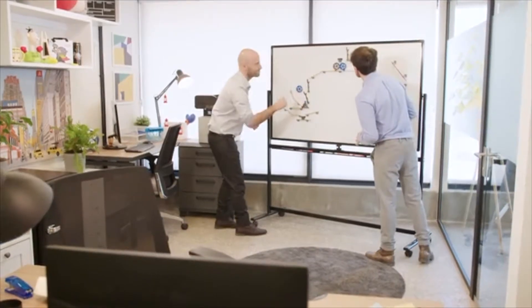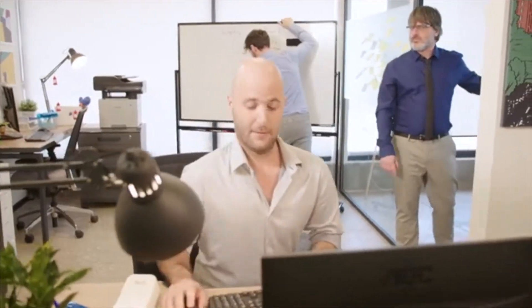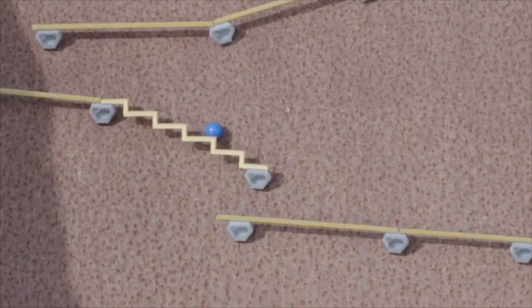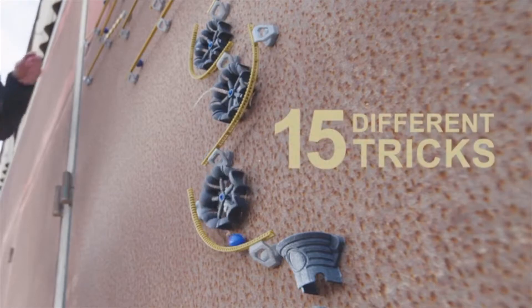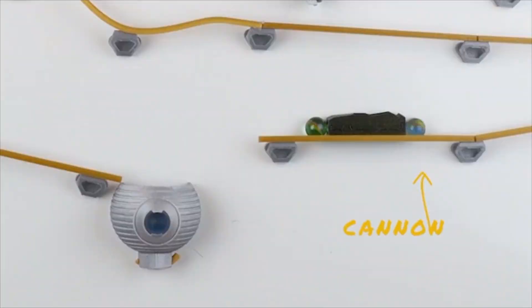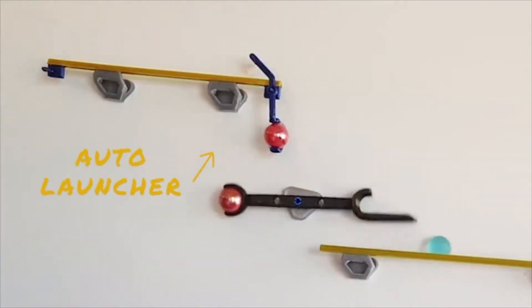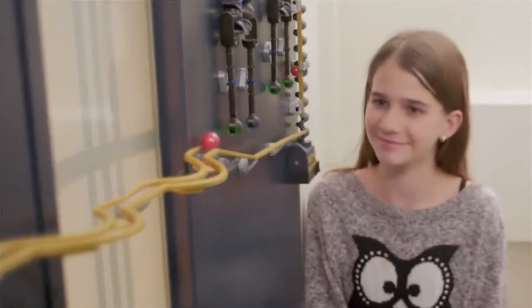Outside or your office. This, by the way, is procrastination. Make Way is made of eight different tracks and 15 different tricks. Each track and each trick has its own unique moves. How to set them up is up to you, and the configurations are endless.